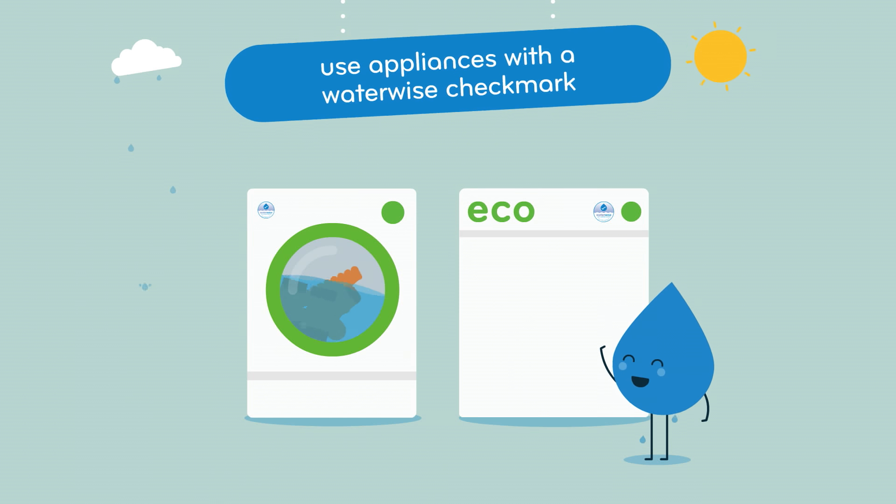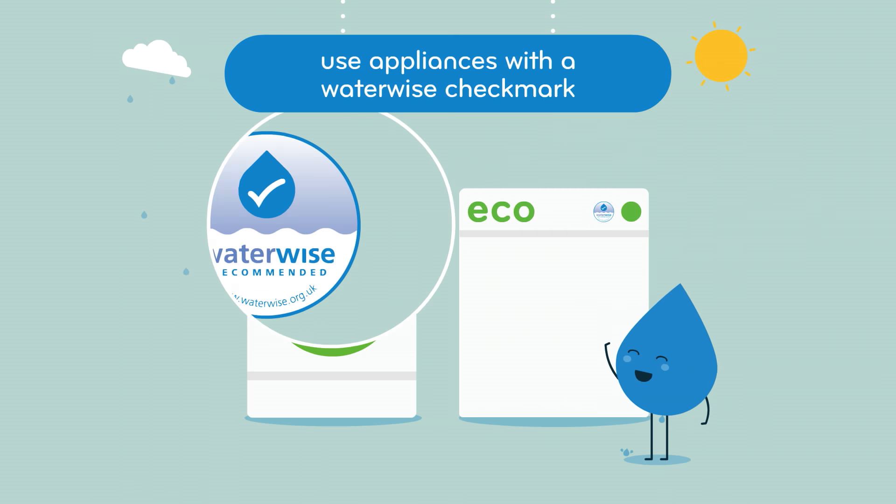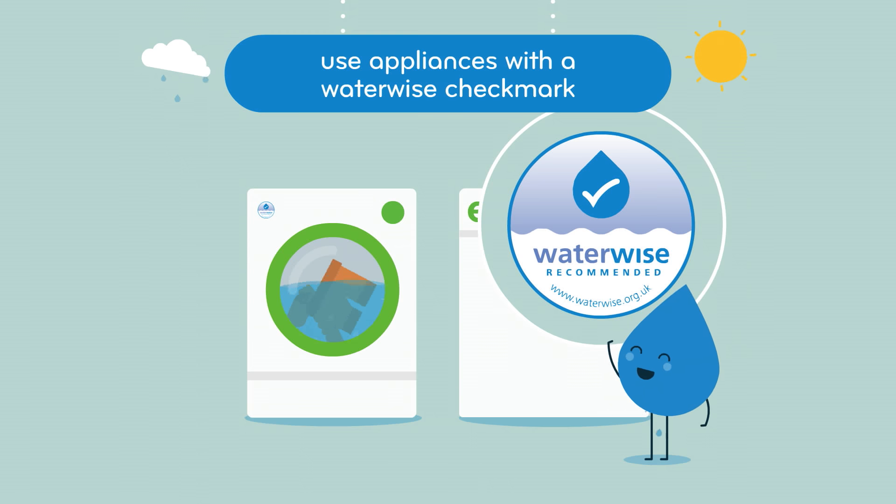If you're buying new appliances, choose water efficient products, or even better, look for a product with a WaterWise recommended checkmark. This will reduce your water use, without even trying.